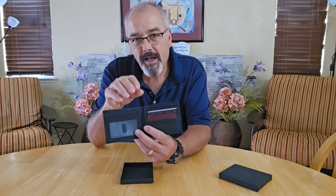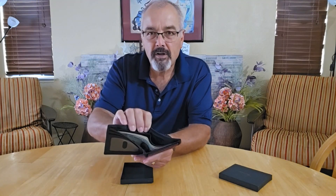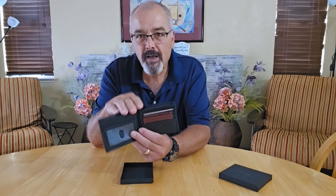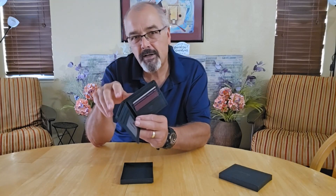Despite its size, it has a lot of storage. You've got plenty of storage inside for cash and anything else you want to put inside. And you don't need to worry about digital theft because it's RFID blocking, which keeps your credit cards and cards with information safe from electronic pickpockets.